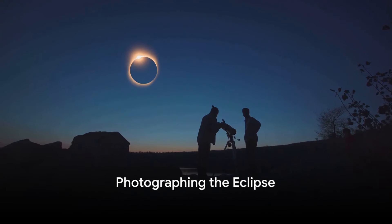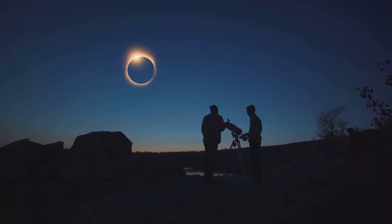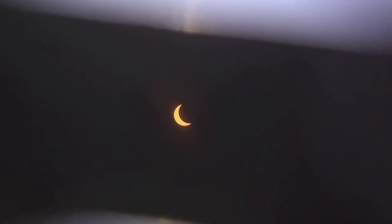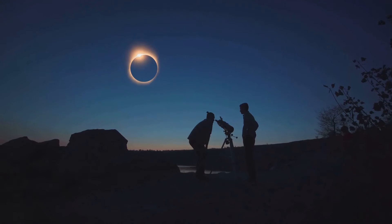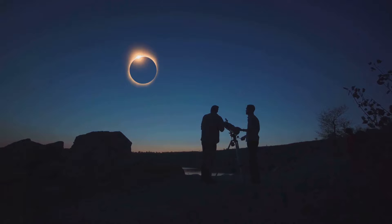Photographing the eclipse with your cell phone is possible, but it requires preparation to avoid damaging your phone's camera and your eyes. Never look at the Sun through your phone's camera without using a solar filter. Instead, consider attaching a solar filter to your device or photographing the eclipse indirectly, such as through a pinhole projector. This way, you can capture the moment while safeguarding your vision and your equipment.